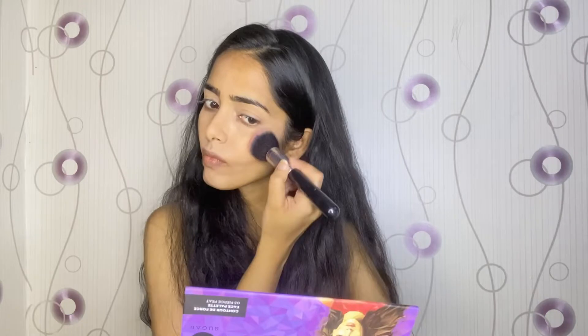The blusher shade is very good. The highlighter is also very good — it's a very subtle highlighter, not chunky, and you can use this product a lot. The packaging is really nice, very handy. You can keep it and carry it very easily.